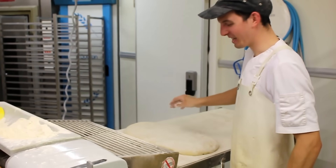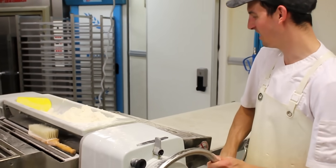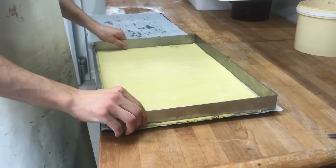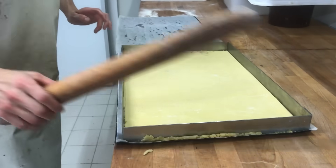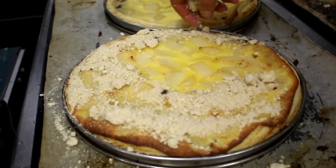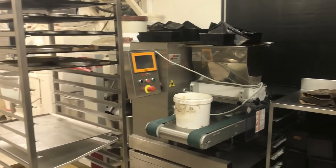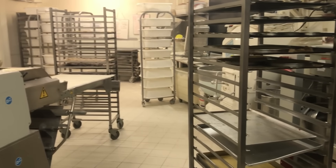Certain things can be made in advance, or at least partially, to help streamline the morning process. Doughs need to be made the night before so they have time to rise. Pastry dough is also made in advance so it has time to chill in the refrigerator. Lots of prep work is done several hours before, or even the night before, so the morning routine runs smoothly.